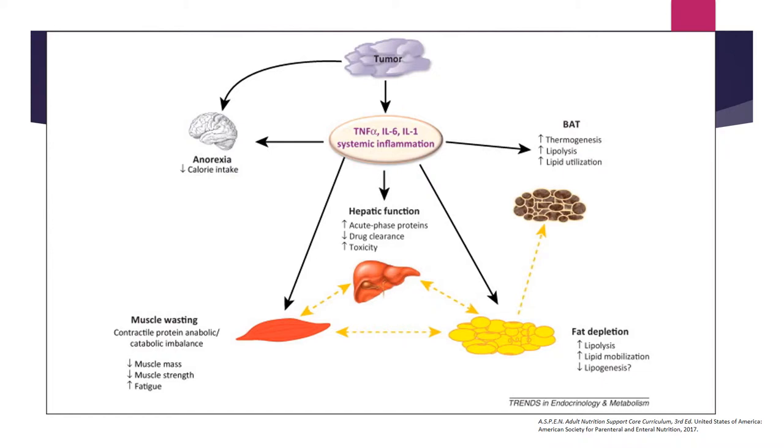The oncologic process also leads to increased thermogenesis, increased lipolysis or fat breakdown, and increased lipid utilization — which is how patients lose fat stores during cancer. Liver-related processes include an increase in acute phase proteins and decreases in drug clearance. If a drug is hepatically metabolized and clearance is reduced, you will see accumulation of that drug and further toxicity. You have to be very careful with cancer patients because they may have alterations in their hepatic function.